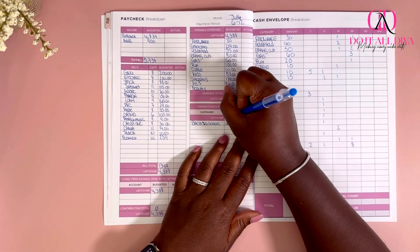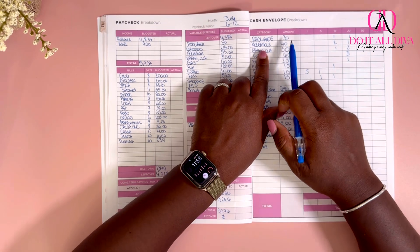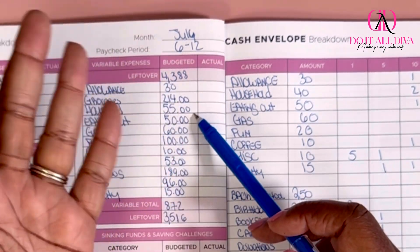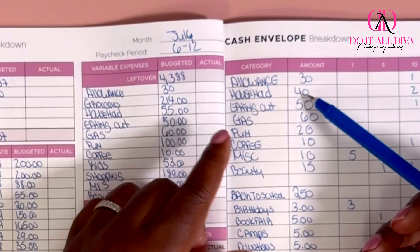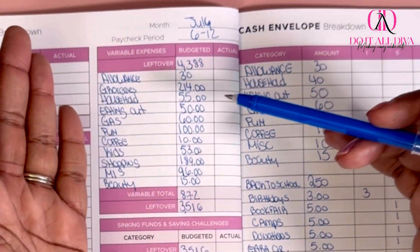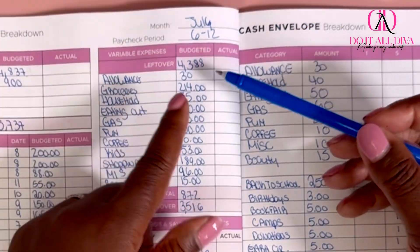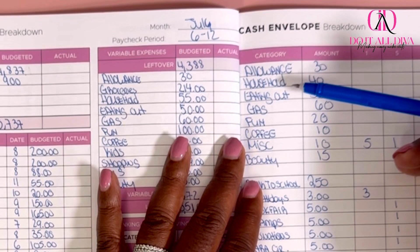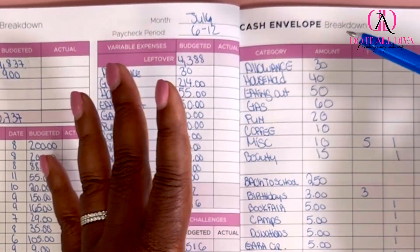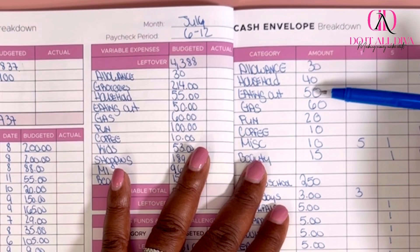I'm back and I had to make one change. I'll walk you through. I have my allowance and my household — even though I budgeted $55 for household, I'm only taking out $40 cash because maybe I'm in Home Depot or wherever, I don't need $55 in cash for that. For groceries, I don't have it here because I already have my $214 left in my cash envelope from last week — so no additional cash needed there. For eating out, I bumped it from $40 up to $50 because we didn't eat out last week and I might treat the kids to Chick-fil-A — you have to bump your money up for Chick-fil-A!